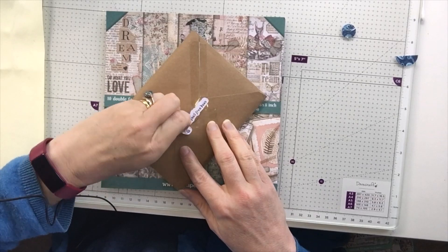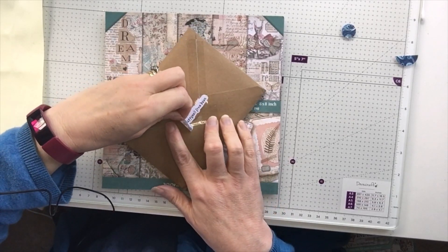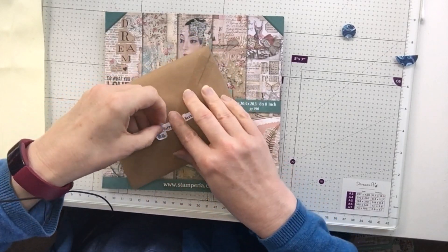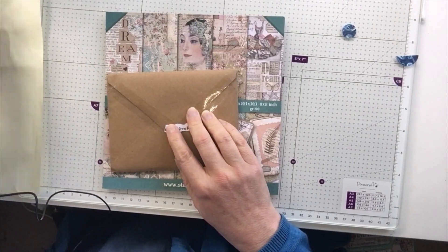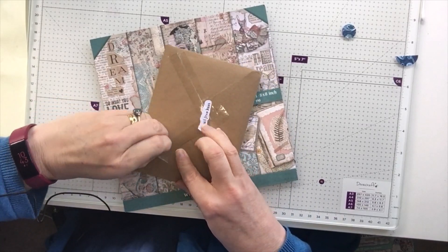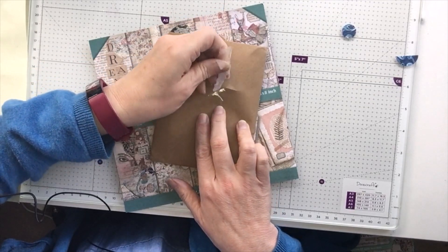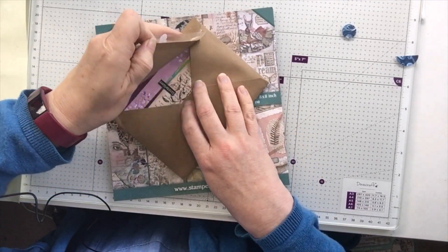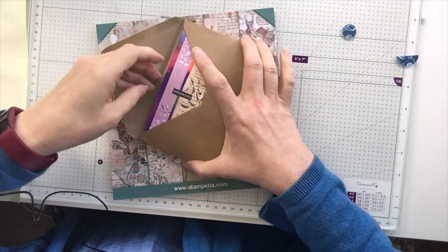I wonder if I can save that sticker or whether it's going to rip. Oh, that bit's ripped but I can save the little pussy cat — I shall save that for something else. Let's have a look and see what's inside, terribly exciting. Wasn't expecting anything. This tape's coming off nicely.